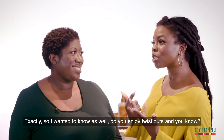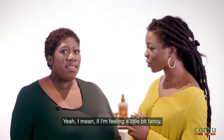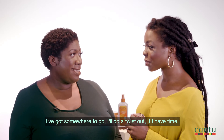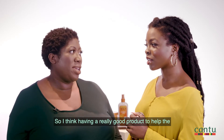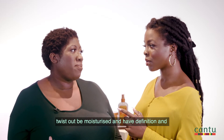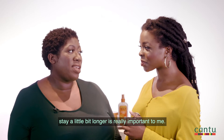So I also wanted to know — do you enjoy twist outs? Yeah, I mean if I'm feeling a little bit fancy and I've got somewhere to go, I'll do a twist out if I have the time. I think having a really good product to help the twist out be moisturised, have definition, and stay a little bit longer is really important to me.